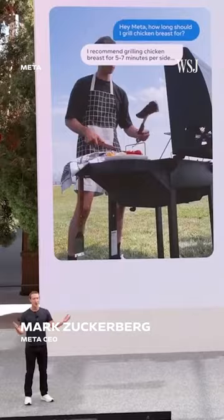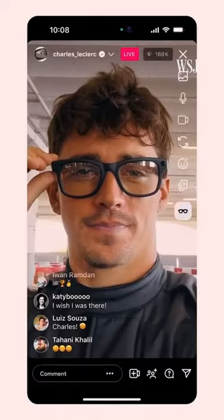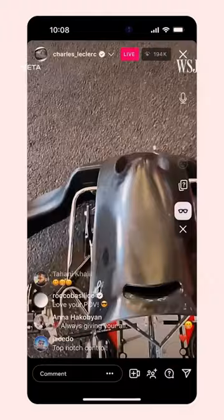The Ray-Bans come in 150 new frame and lens combos. Some have a design you can literally see inside of. You can live stream from your glasses so your followers on social media can pretty much see exactly what you see, hands-free.